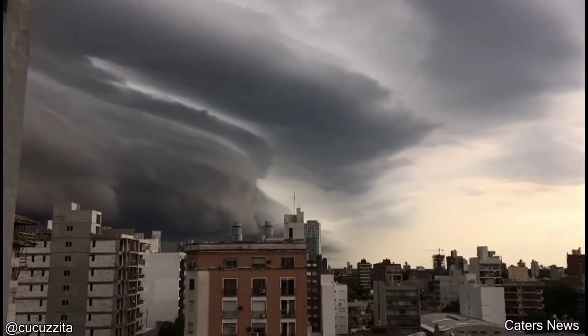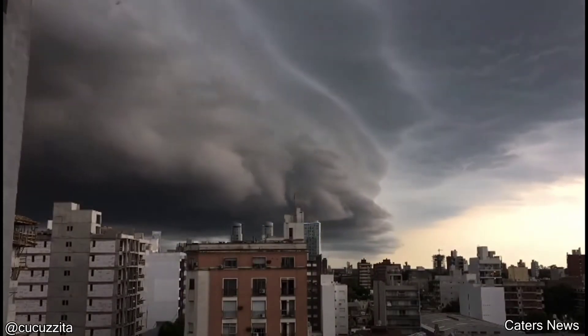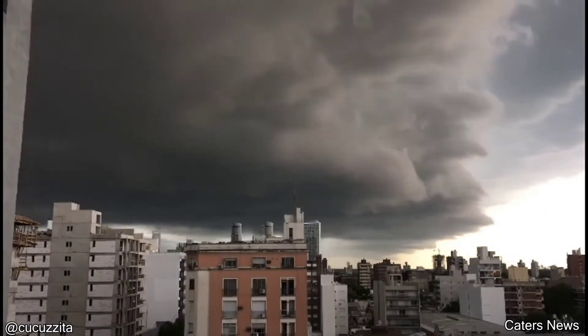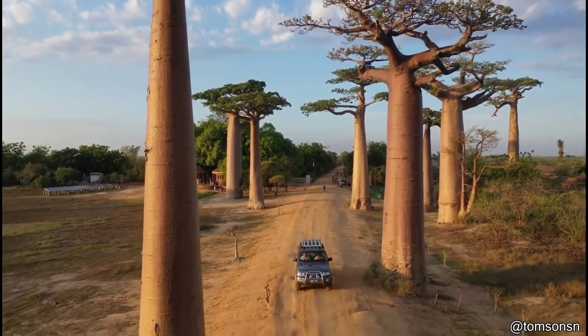Here's a really cool cloud front that formed over a town in Argentina. Here's a quick trip through some massive baobab trees in Madagascar.